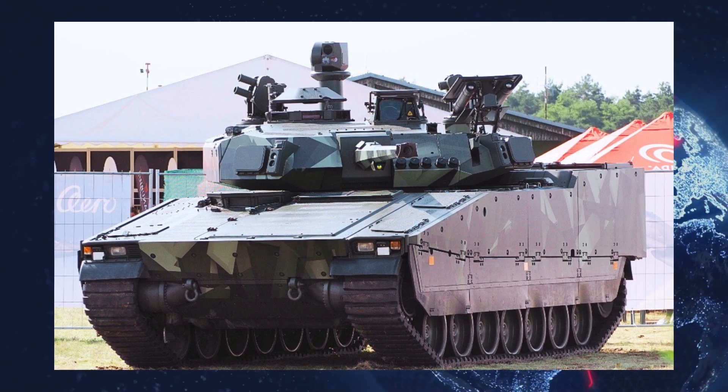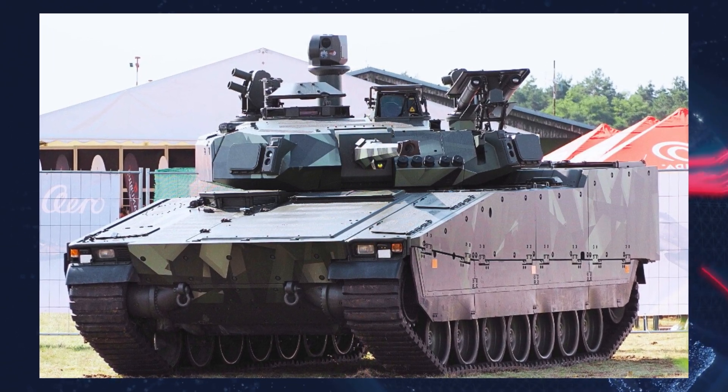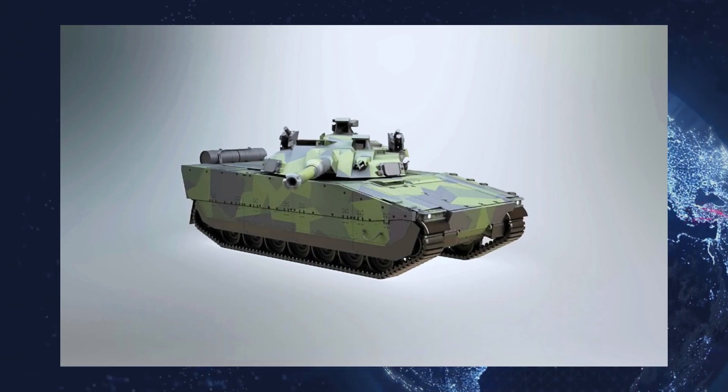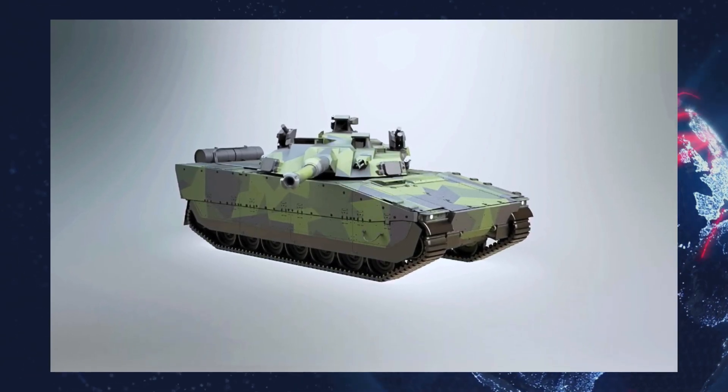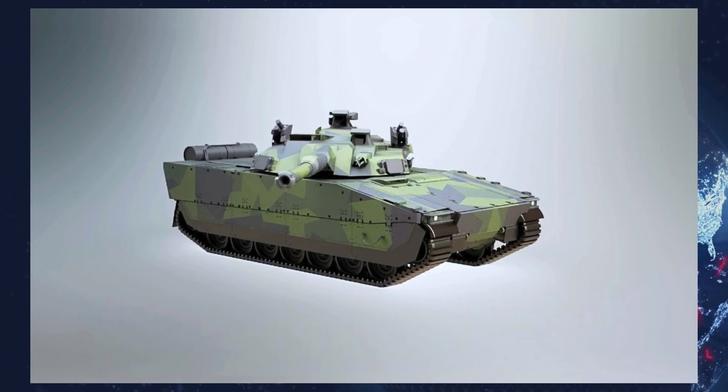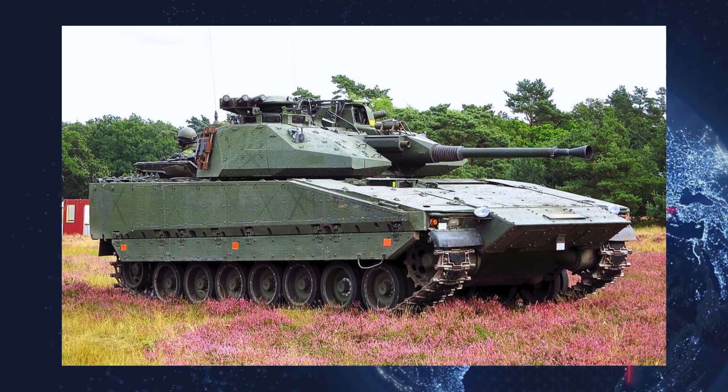Its main weapon is the CTG compact tank gun, a 120-millimeter smoothbore gun developed by Swiss Ordnance Works, now part of Rheinmetall BAE Land Systems, offering firepower comparable to main battle tanks. The vehicle carries a total of 40 rounds — 10 in an autoloader inside the turret and 30 in the rear hull.